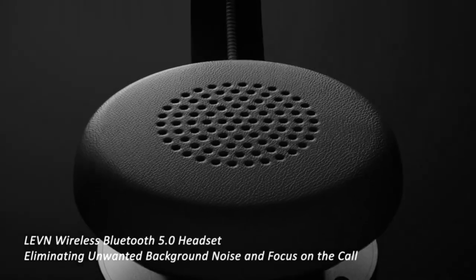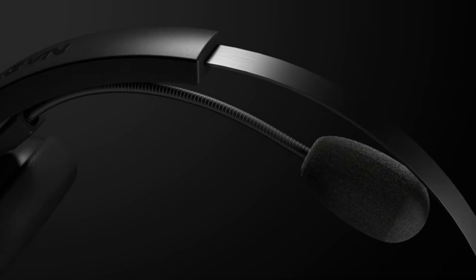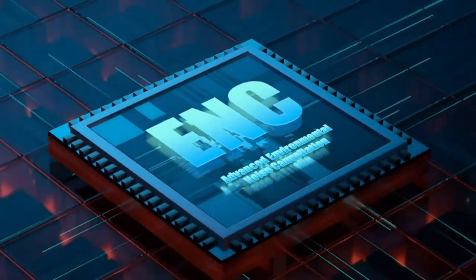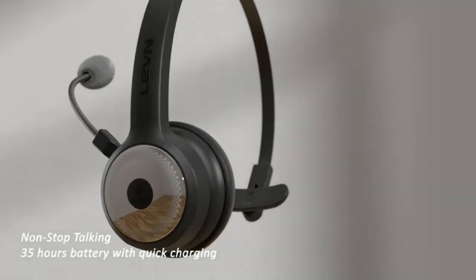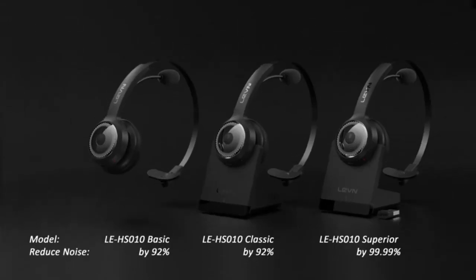AI noise cancellation and mute function: this Bluetooth wireless headset adopts advanced environmental noise cancellation technology. By calculating the frequency band of environmental noise in advance, it prevents the listener from hearing your background noise — perfect for remote work. With the mute function, you can click the mute button to toggle the microphone on and off during calls, with wide compatibility across devices.